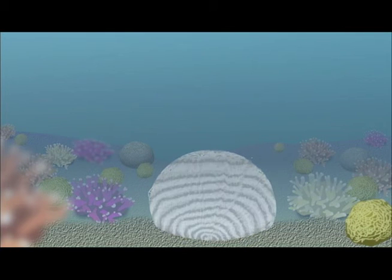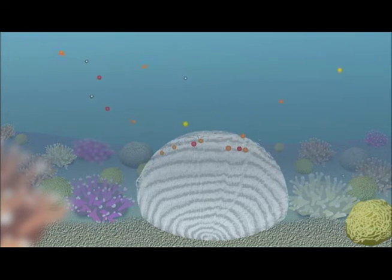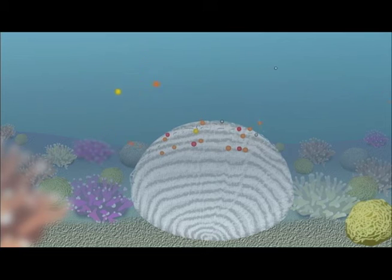This process of deposition can be harmful to the animal because coral bodies grow new layers of calcium carbonate skeleton each year. These settled particles from both natural and human sources become trapped within each new layer that grows, contributing to the possibility of a more brittle coral skeleton formation.